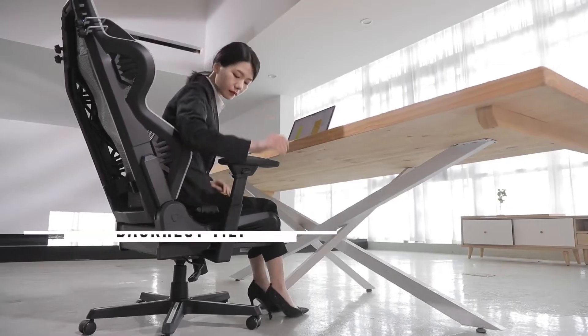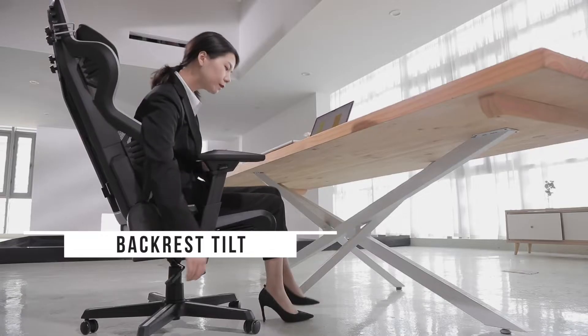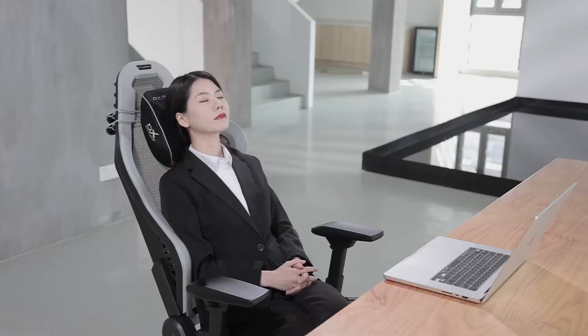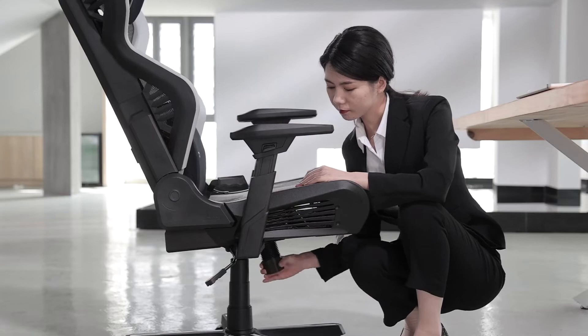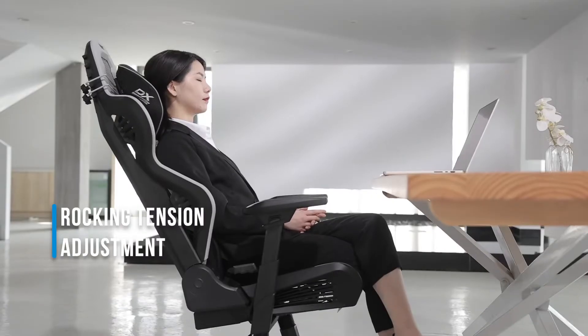Pull the right adjustment lever underneath the seat to enable rocking mode. The resistance can be adjusted through the knob right below the tilt mechanism.